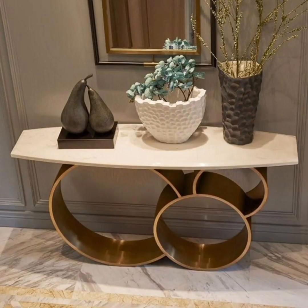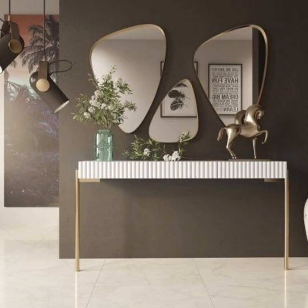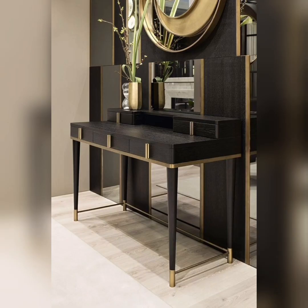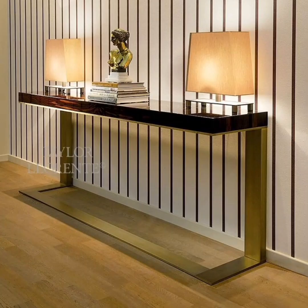In this video, we will demonstrate how these consoles can seamlessly integrate into various spaces in your home, such as the entryway, living room, hallway, or bedroom. Discover the art of arranging decor elements on the console table to create eye-catching vignettes that leave a lasting impression on your guests.